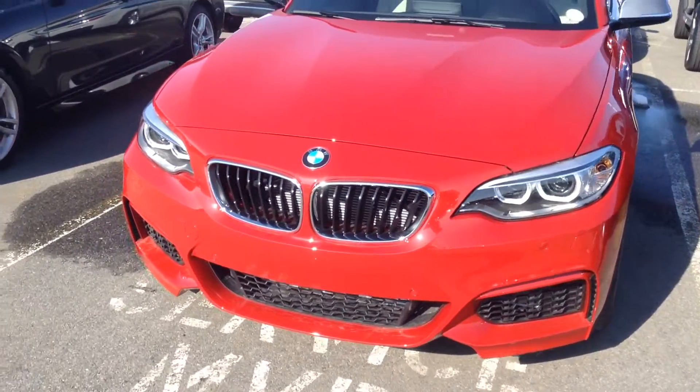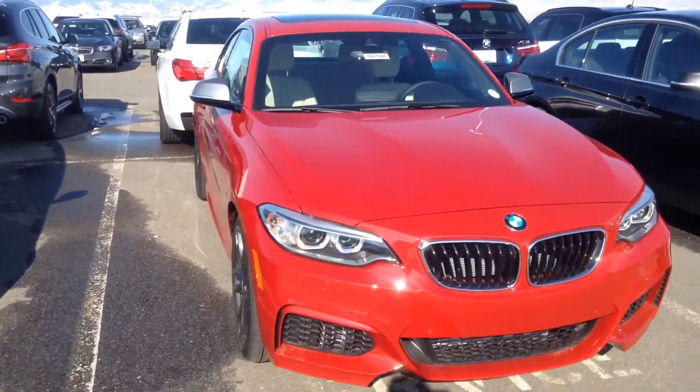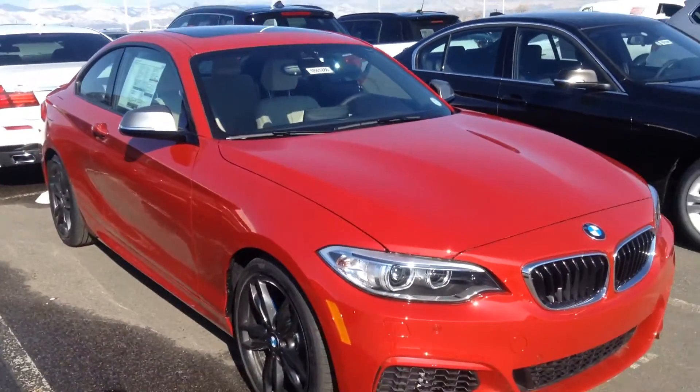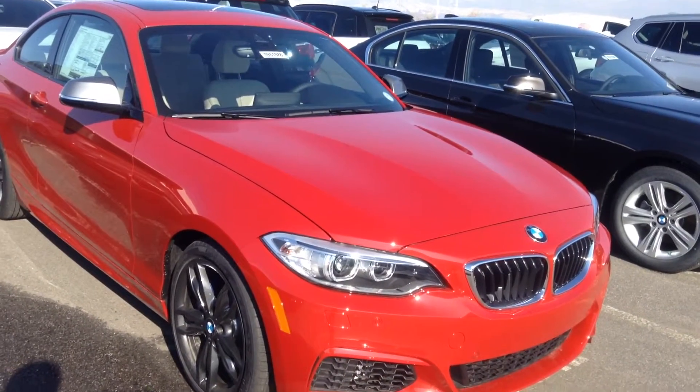Good morning, Jeff Hansen, Champ BMW. I'm going to come out this morning to take a quick video here of the 2016 328 X-Drive Coupe.